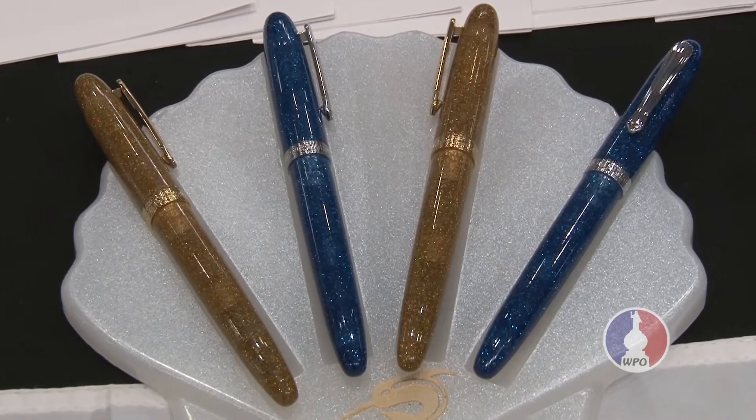We have more exciting things coming. We are working on our own gold nib — manufactured by us — and a few more exciting projects. I believe we'll have a big debut again at the DC pen show around that time.